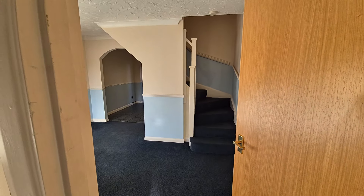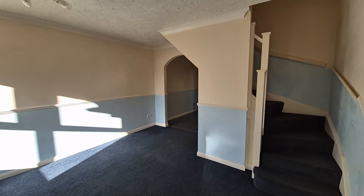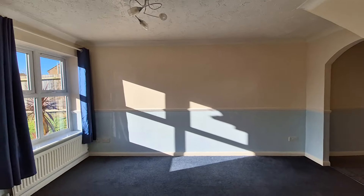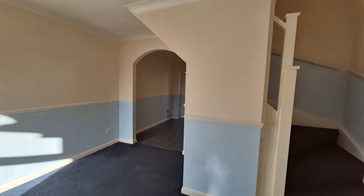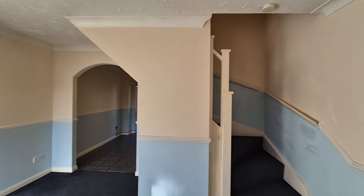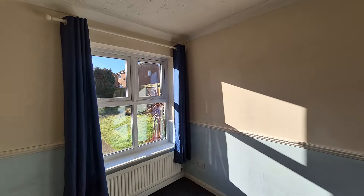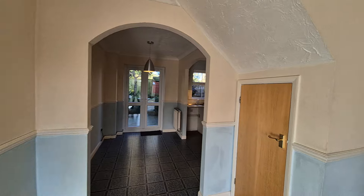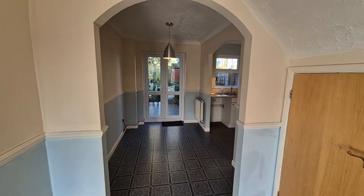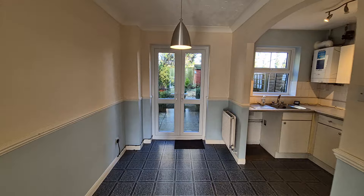Straight into a small entrance hall — somewhere to hang the coats and leave the shoes. From the entrance hall we're heading straight into the lounge. We've got a window to the front, the stairs up to the first floor, and then an arched opening through to the dining area. There's also an understair storage cupboard.